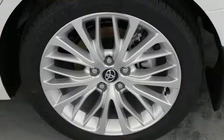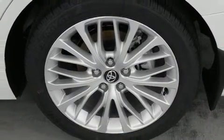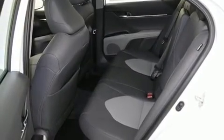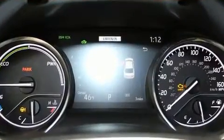A wealth of standard features mean that you no longer have to sacrifice. Like leather upholstery, one-touch window functionality, an outside temperature display, heated door mirrors, lane departure warning, blind spot sensor, and remote keyless entry.